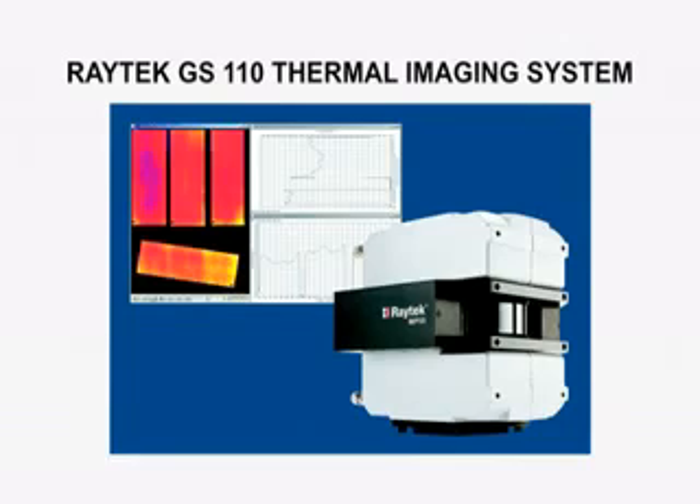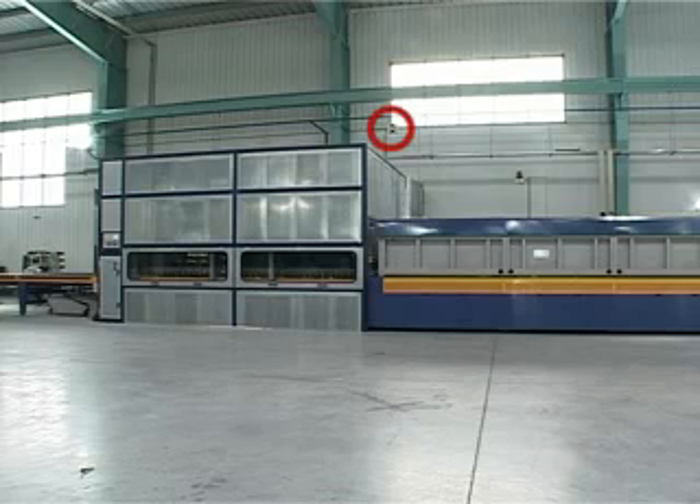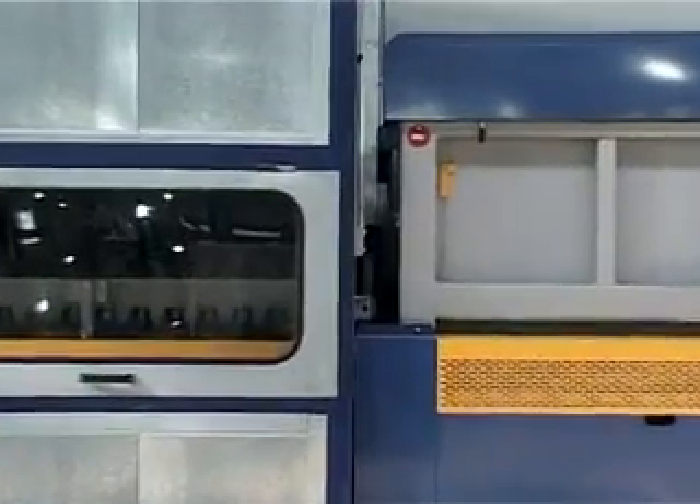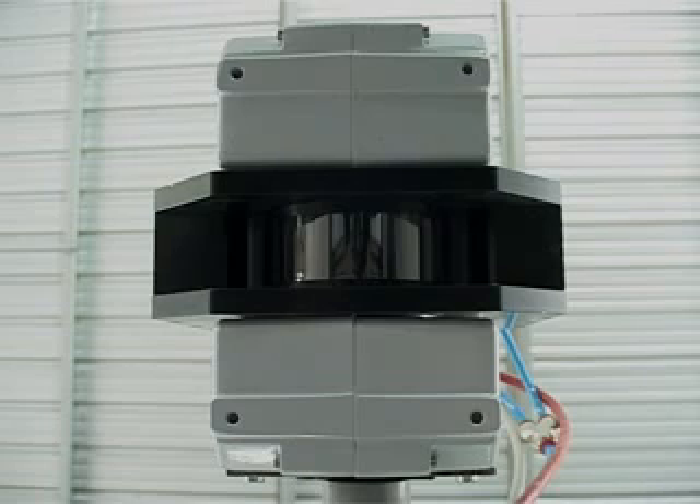The Raytech GS 110 thermal imaging system is specifically designed to monitor the temperature distribution of low-E glass. The heart of the system is an advanced infrared line scanner, mounted above the small gap between the heating and the quenching section. Just like a camera, the scanner views the heated glass sheets from above and scans their surface as they pass its field of view.